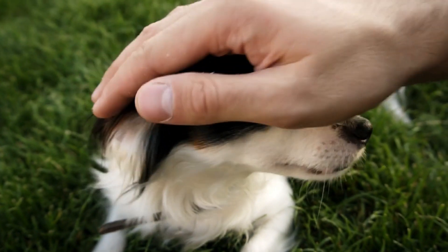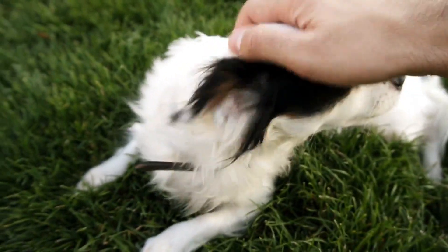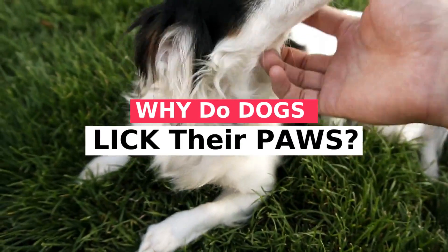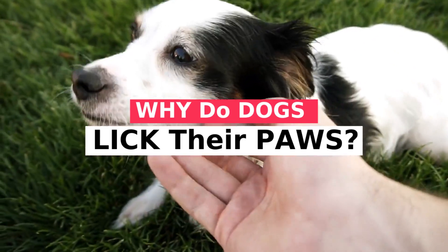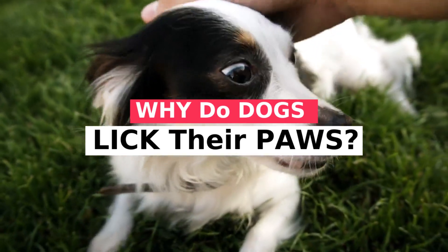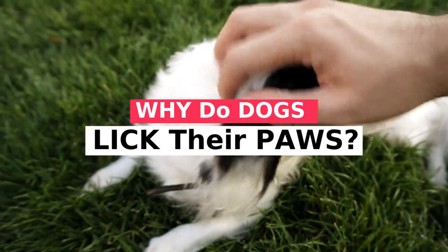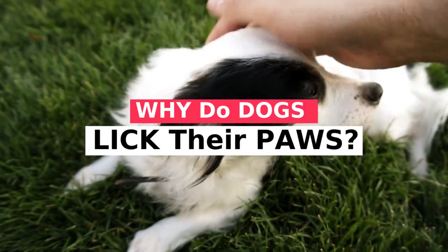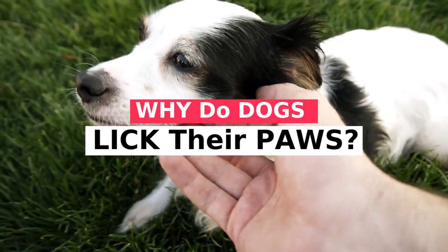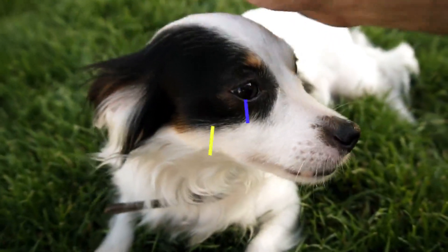It is a great satisfaction to greet you again — I hope you and your pet are well. Today we will talk about why dogs lick their paws. You may have noticed that your dog licks his paws after going outside or while relaxing in his bed. There are a variety of medical and behavioral reasons for this behavior. We will cover the signs you should pay attention to and when to see your veterinarian.